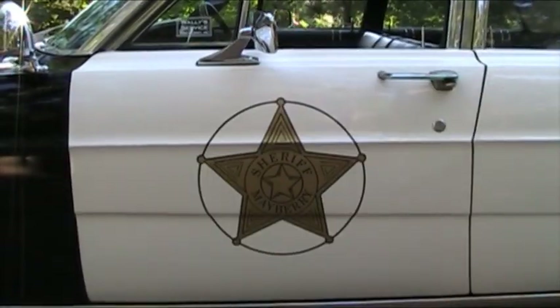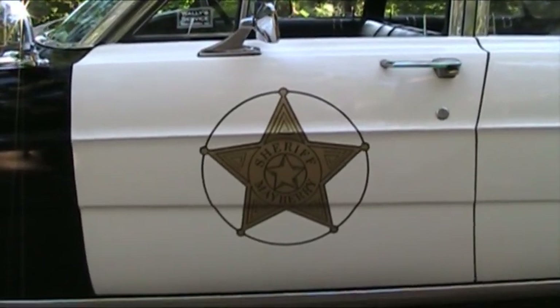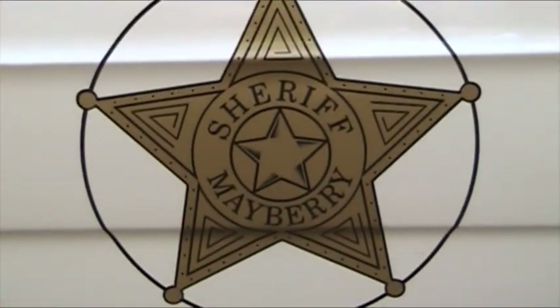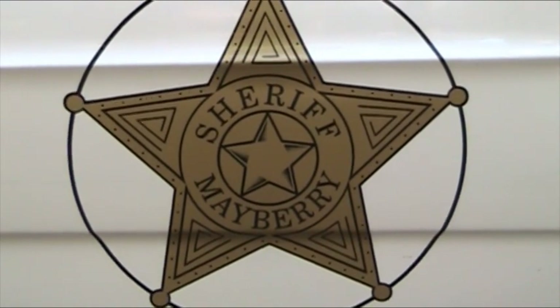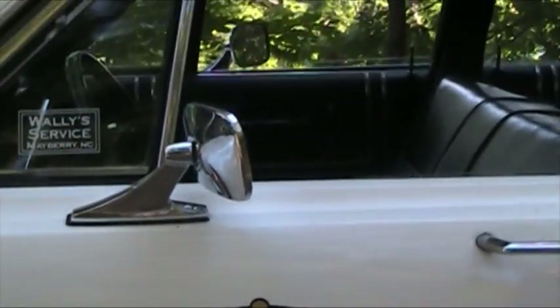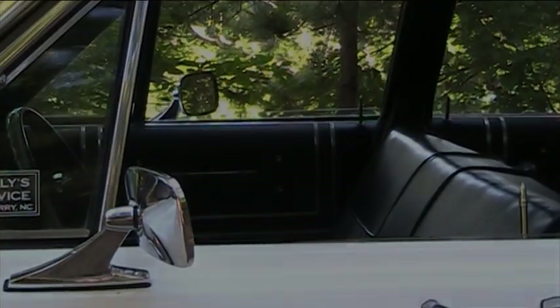Here is the emblem of the Sheriff of Mayberry. These decals were made special, and they are an exact copy of the emblem that was on the car on Mayberry. On top of the car you see the red light, and that red light and siren works. I'm going to go in the car and activate it for you.